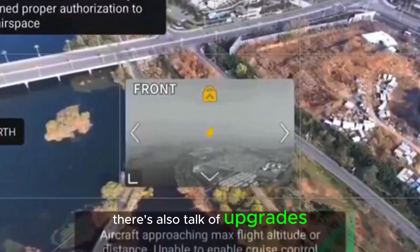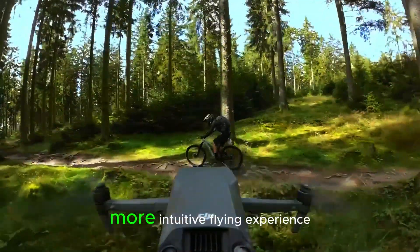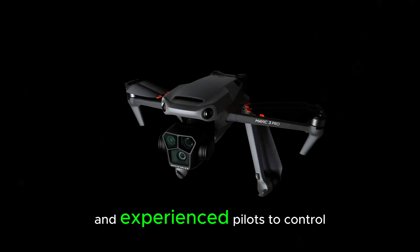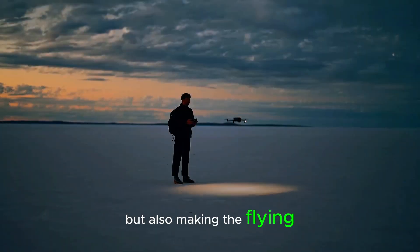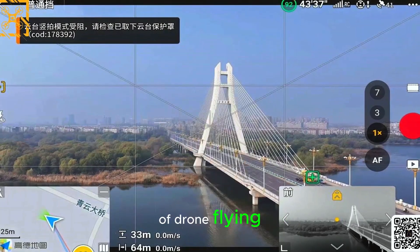There's also talk of upgrades to DJI's smart controller lineup, which could offer a smoother, more intuitive flying experience. This would make it easier for both beginners and experienced pilots to control their drones. It looks like DJI is not just improving the camera but also making the flying experience more enjoyable, which is great news for everyone who loves pushing the limits of drone flying.